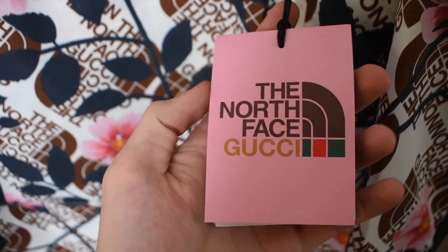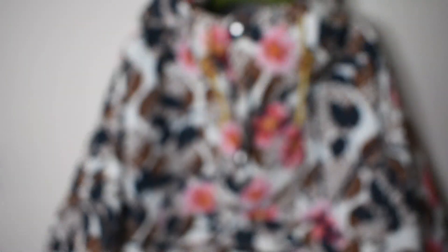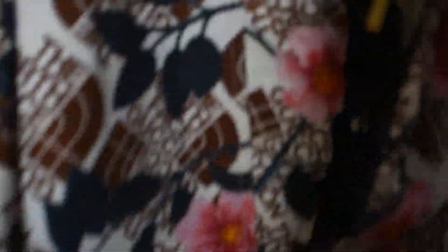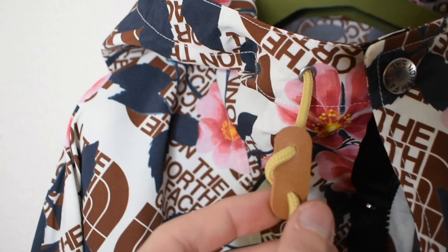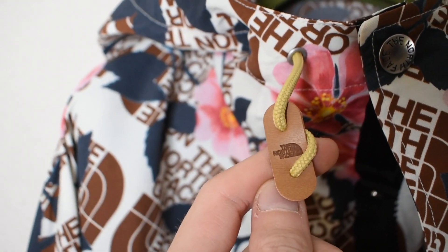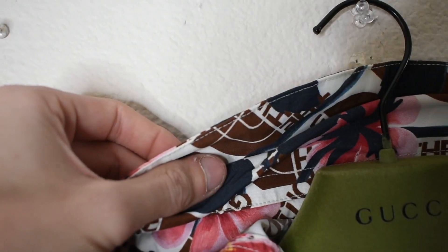We have the retail tag here, and then we have the style codes on the inside. This version is going to be a small, but it is extremely oversized as you will see. This is absolutely amazing print. We come up to the adjustments on the hood — it's a leather material that says North Face with a yellow string on each side. And we come up top, we have a brimmed hood.